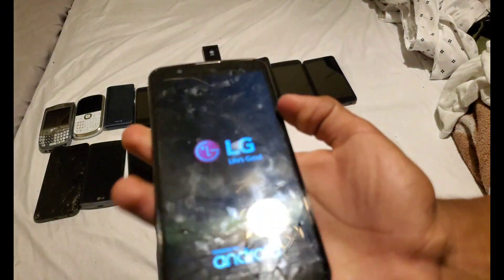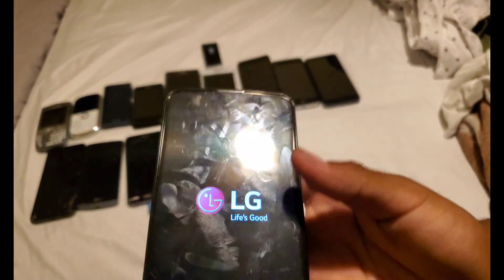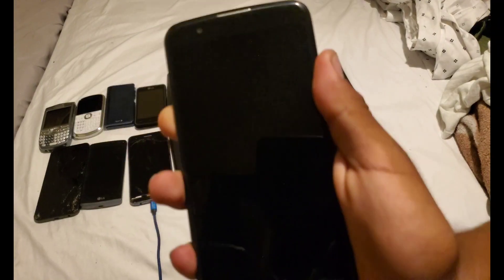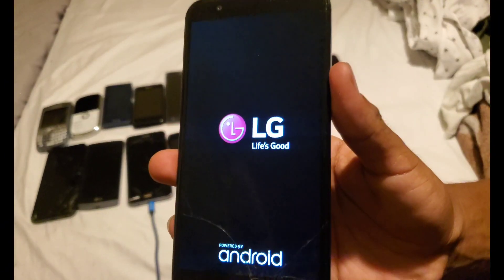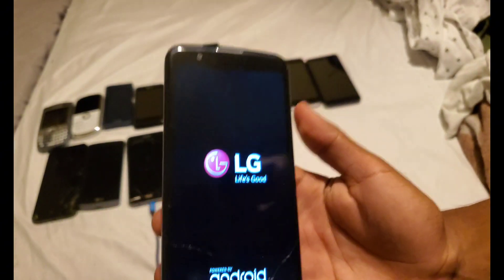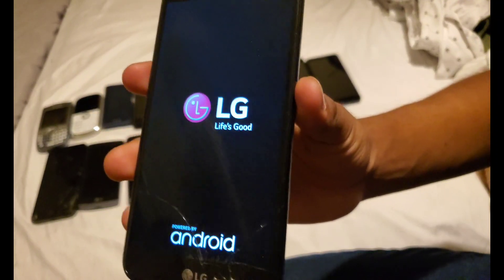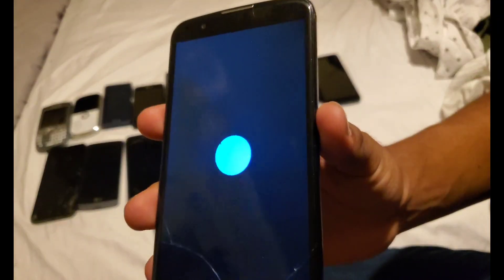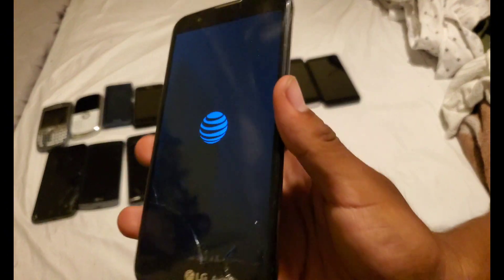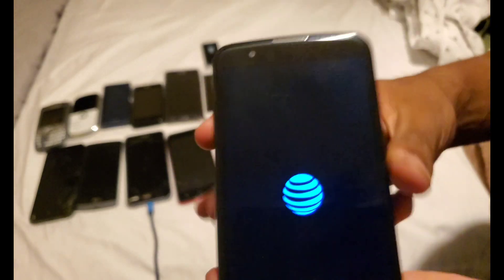Next, here's an LG K10 on HT — works. I managed to FRP bypass it. It has an AT&T logo in the back but you can tell it's HT. Sorry about the noise. My muscles are a bit sore so I couldn't handle it that much, but it does work at least.